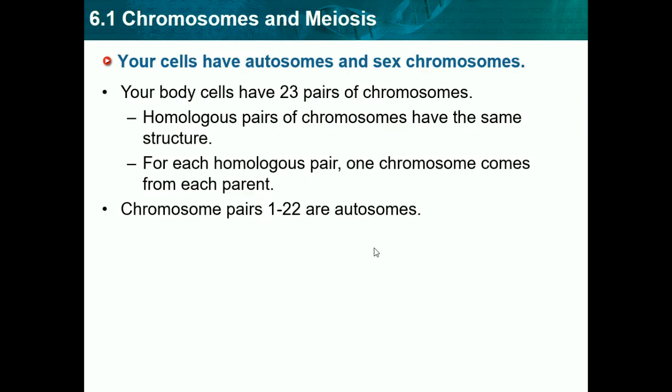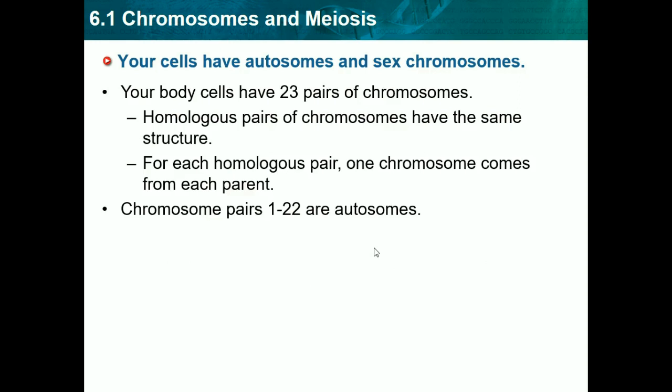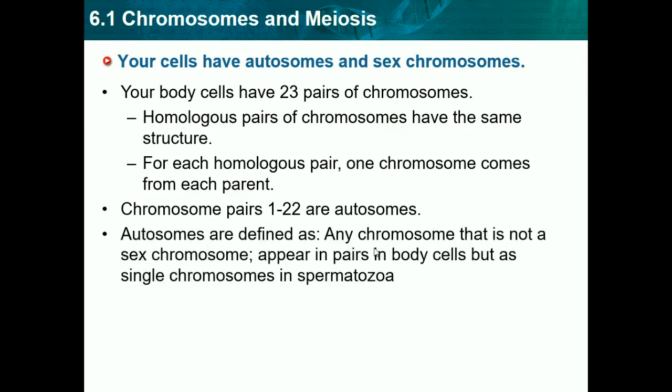Chromosome pairs 1 through 22 are autosomes, and the last one, which is the 23rd pair, is the sex chromosome. So autosomes are everything but the sex chromosome. Autosomes are defined as any chromosome that is not a sex chromosome. They appear in pairs in body cells, but as single chromosomes in spermatozoa.